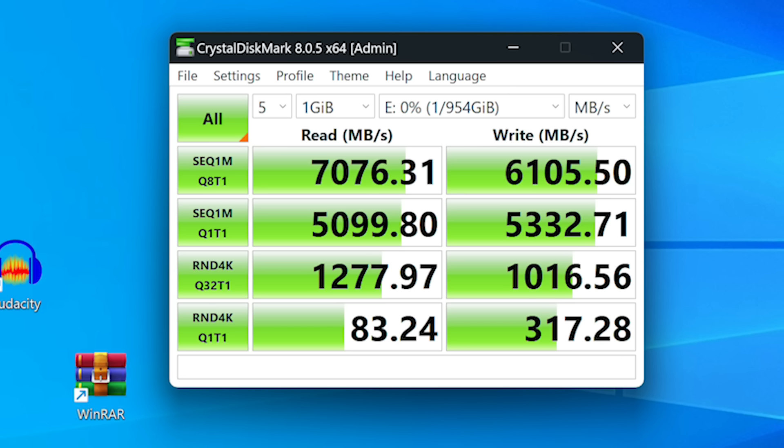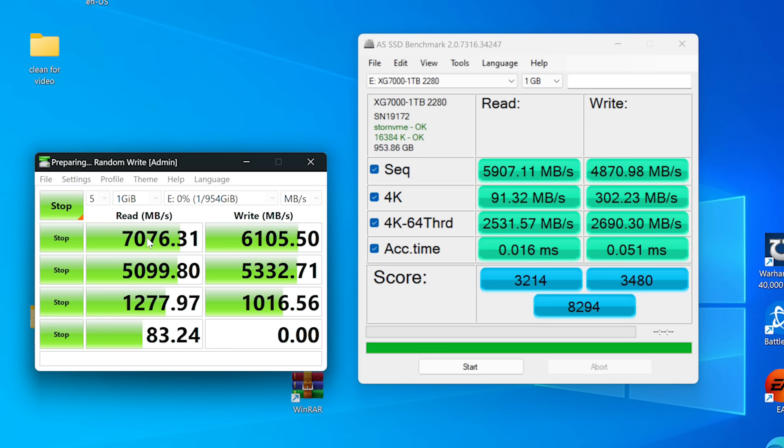I also switched to AS SSD testing and while the numbers change a little due to differing benchmark workloads, the XG7000 maintains a similar throughput — with highlights being sequential read at around 5,900, writes just under 4,900, and a total score of around 8,300.